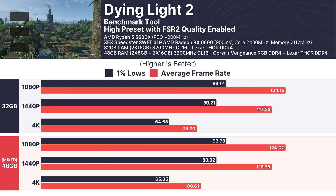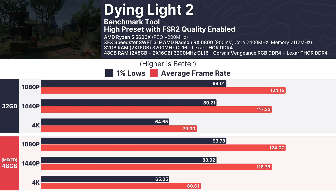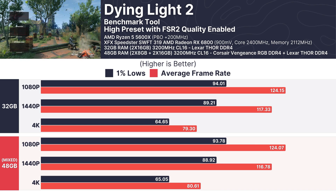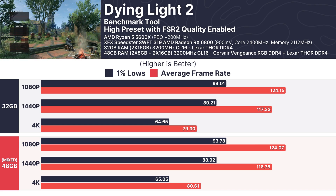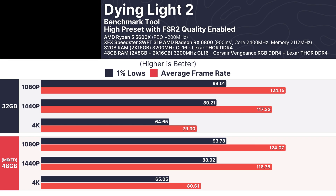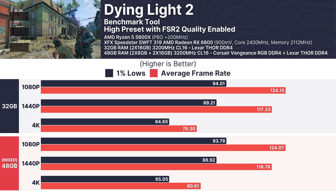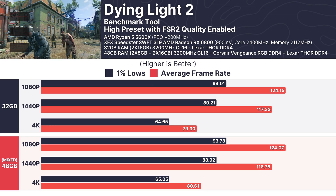In Dying Light 2, the mixed RAM configuration and the 32GB setup performed almost identically. At 1080p, the 32GB setup averaged 124.15 FPS with the mixed RAM configuration trailing slightly at 124.07 FPS. At 4K, both setups hovered around 79 FPS, solidifying the consistency between the two configurations.